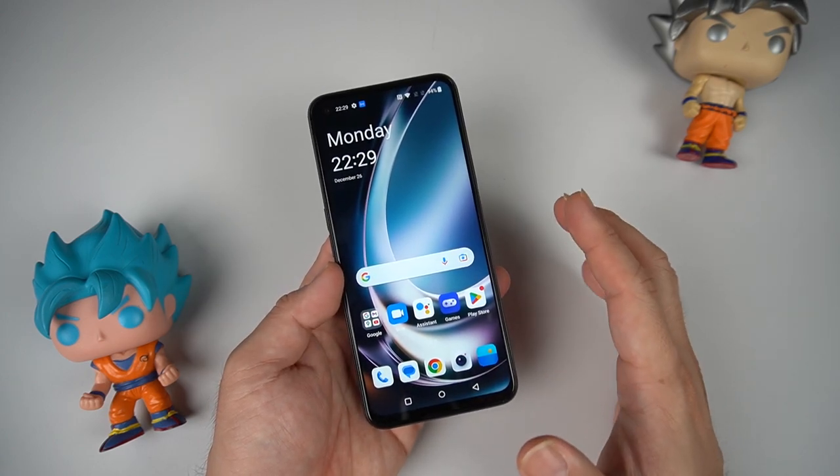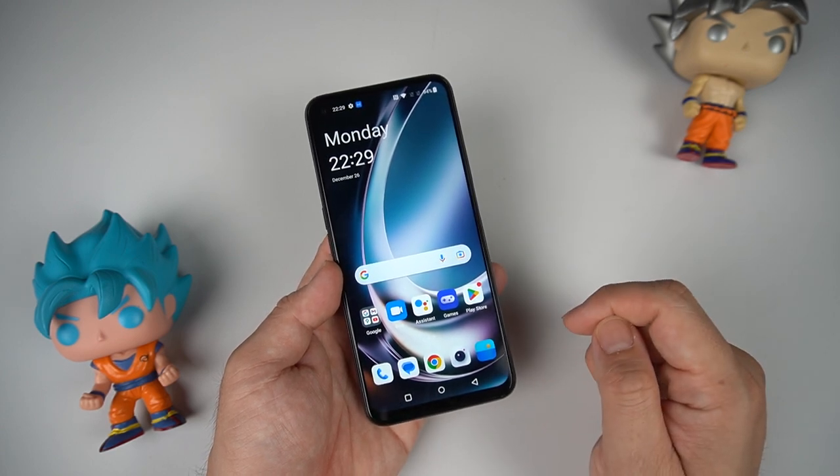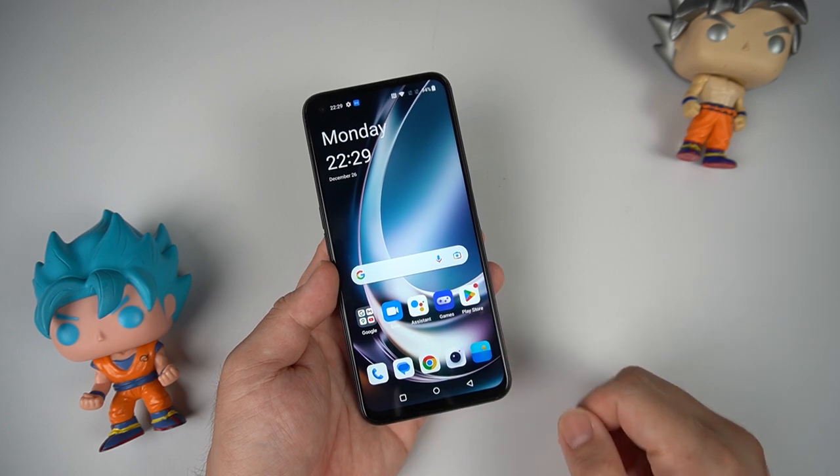If you want to check where to buy this phone, I'll be dropping the link in the description box below. If you like this video, don't forget to like, subscribe, and click the bell icon so you don't miss future uploads on my channel.